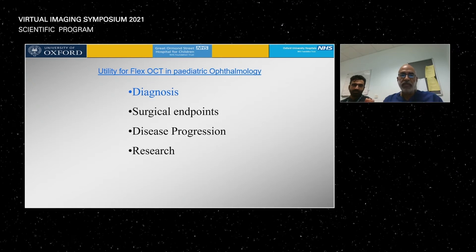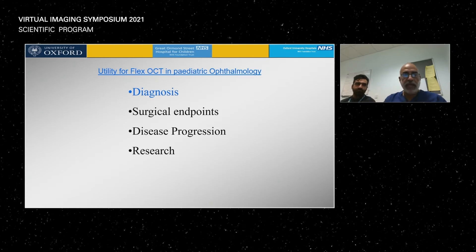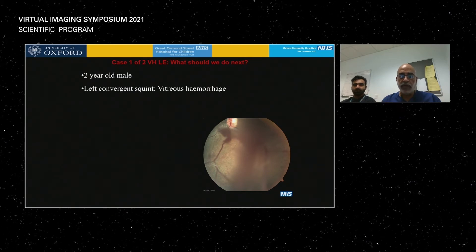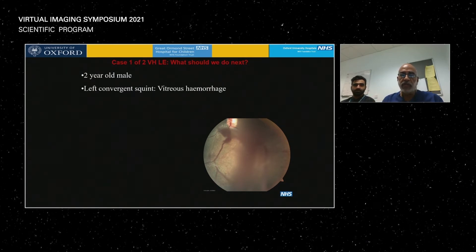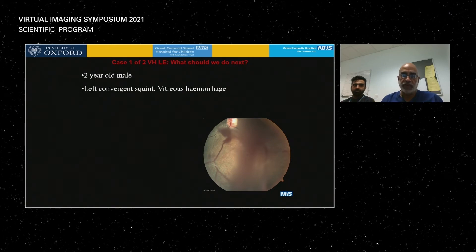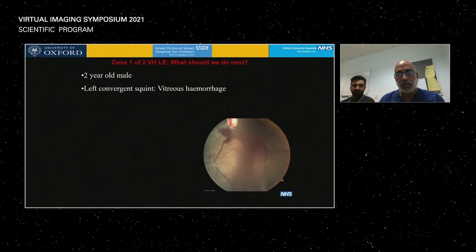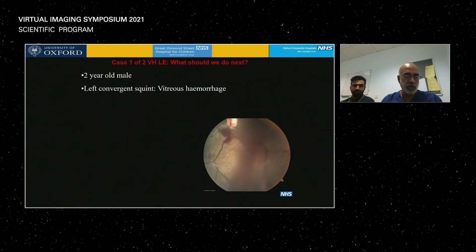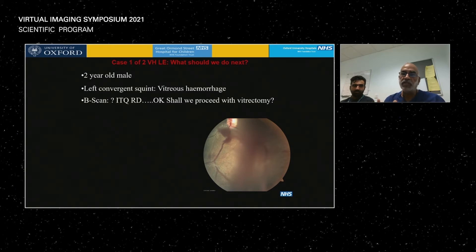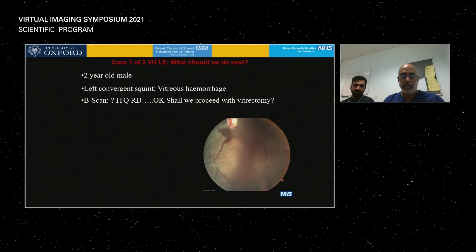Once we have this capability, how can we use it for the benefit of our patients? The first benefit is diagnosis. Consider a two-year-old male who has developed a left convergence squint. When the pediatric ophthalmologist looks at the fundus, they see some hemorrhage, resulting in a referral to a retinal surgeon. Most surgeons only know how to do one thing — operate — but this can be very dangerous in this situation. We did a B-scan in the left eye which suggested an inferotemporal detachment, and a logical approach would be to proceed with vitrectomy.